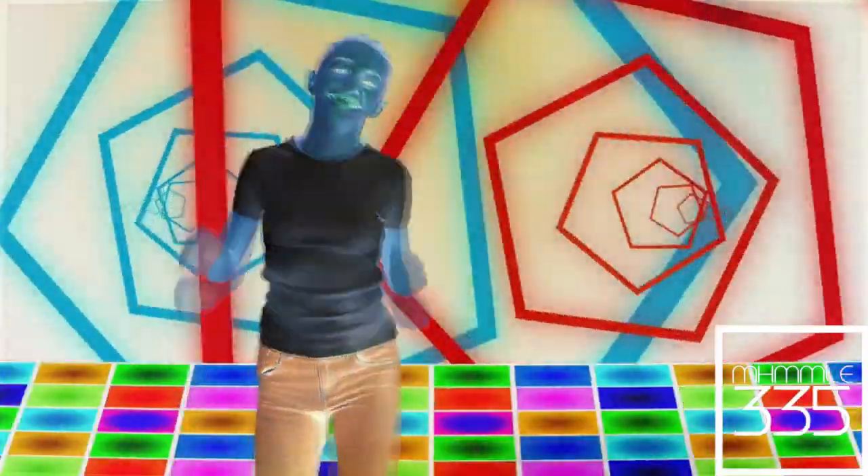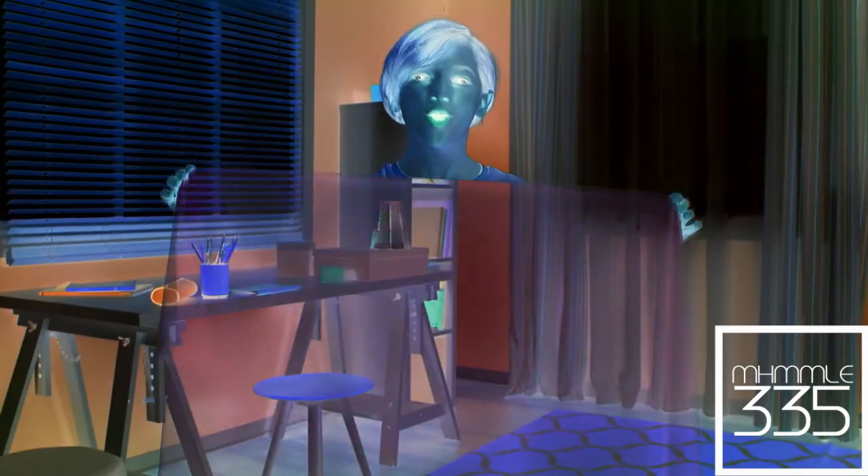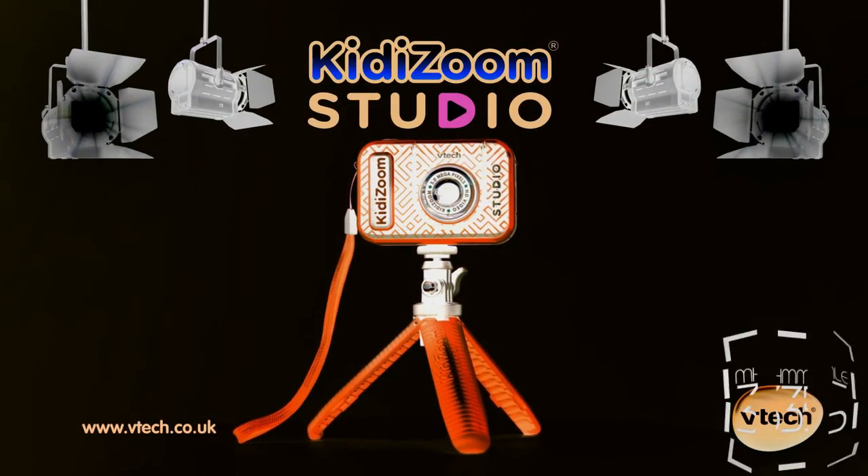There are so many ways to use the camera, accessories and cool effects! You can even make yourself invisible! Direct your own videos with Kidney Zoom Studio from VTEC!